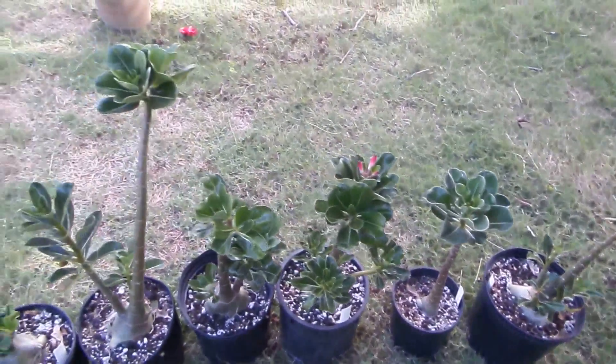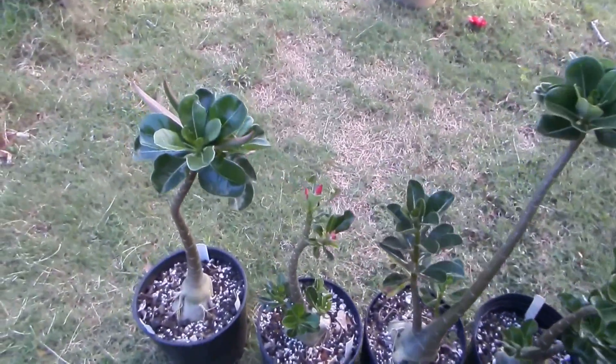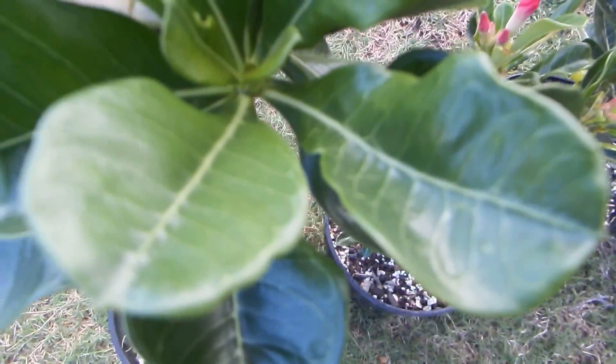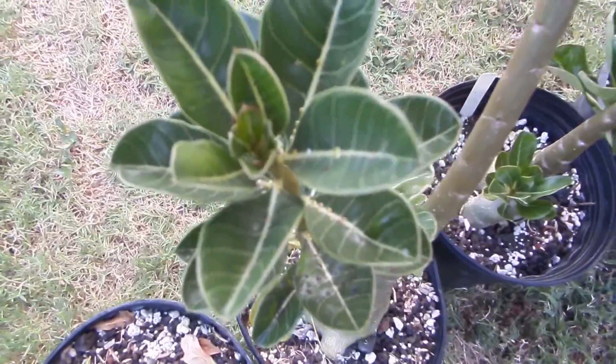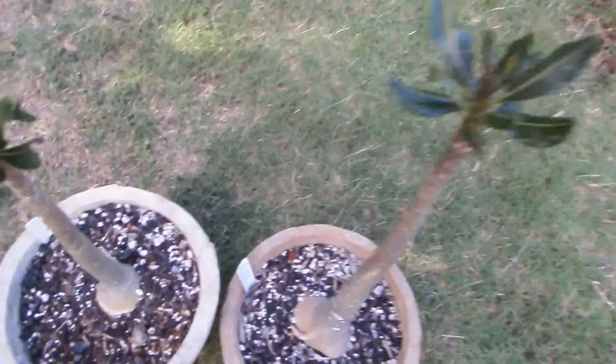Here you can see the leaves of my first generation F1 hybrid, and here you can see the true Socotranum leaves for comparison.